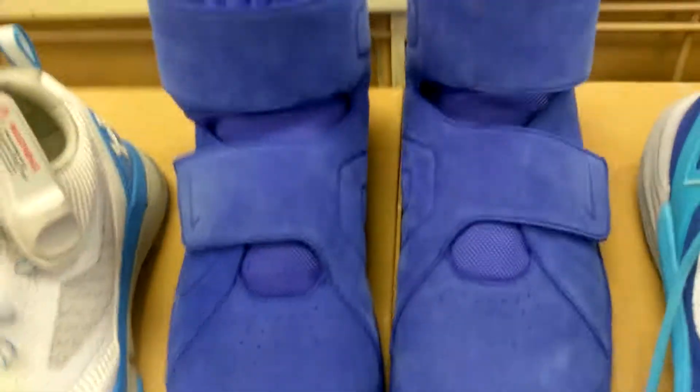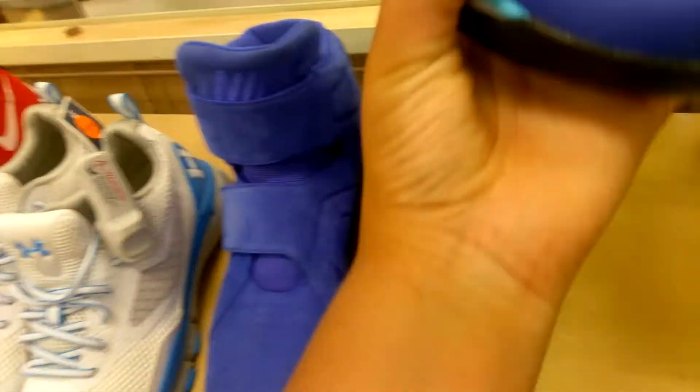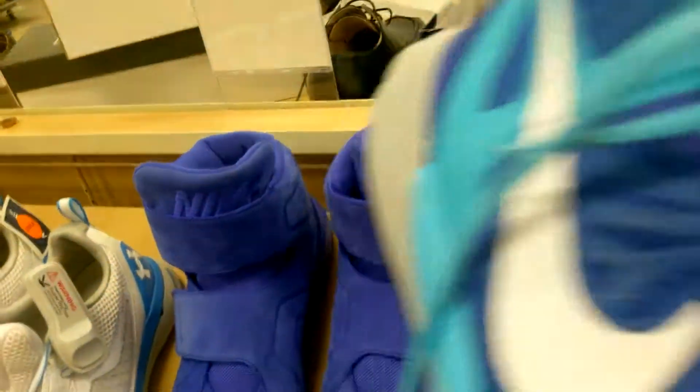I think these are some LeBron 13s. I have these in a different color. What are these? Nah, who would rock these? These are garbage. I also have a pair of these, but just red.